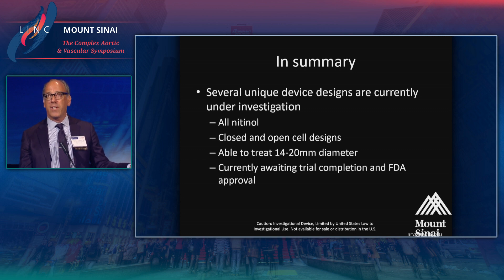That was a brief overview of where we currently stand in the global marketplace — and certainly the US — for central iliofemoral venous stents. These designs are unique; most if not all stent designs going to FDA panel are nitinol-based, ranging from closed cell, hybrid, and open cell slotted designs, designed to treat diameters from 14 to 20 millimeters. None are currently FDA approved, and we are all eagerly awaiting dedicated venous stents on the marketplace.